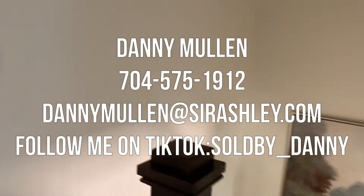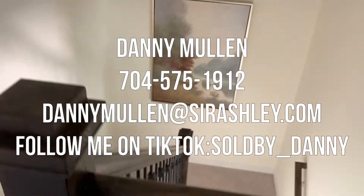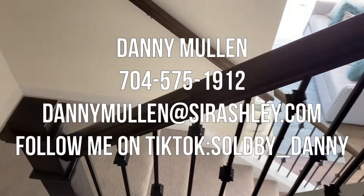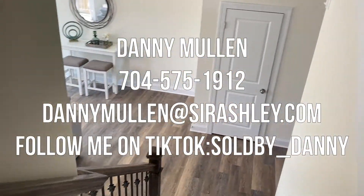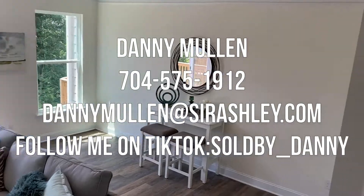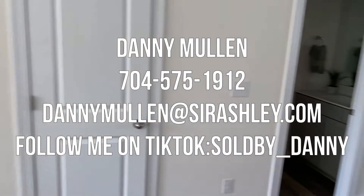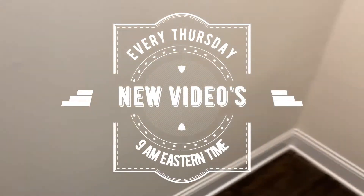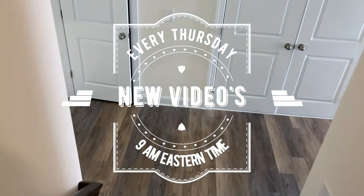Thank you all for joining me for another week of Town Home Thursday. If you like this home or any home in the Charlotte, North Carolina area, please reach out to me or my team — the name and number is on the screen. Please come back next Thursday for a new video at 9 a.m. Eastern Time.